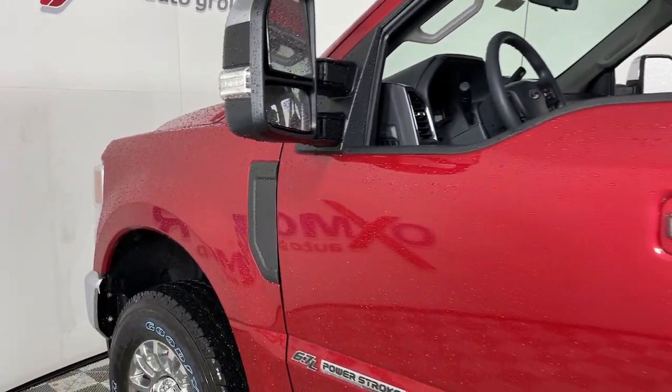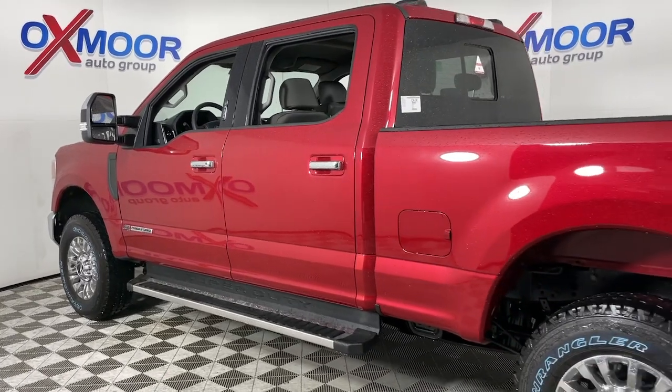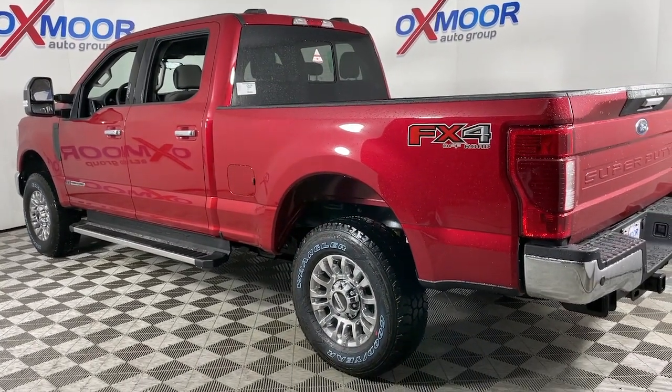Looking for your dream car? It could be the 2022 Ford F-250. Take on tough jobs with confidence in this fully capable F-250.